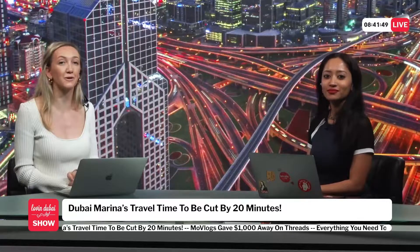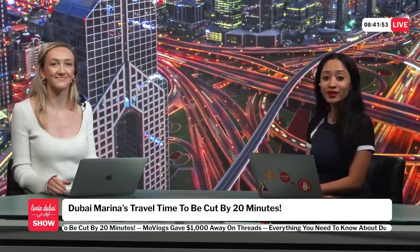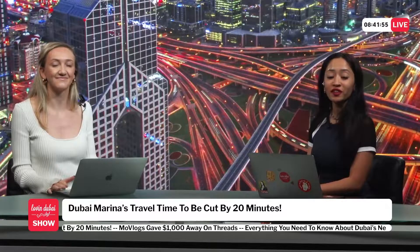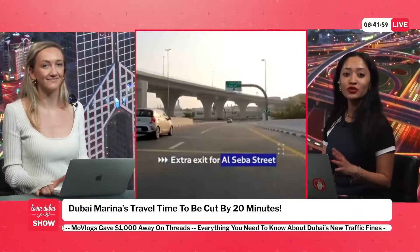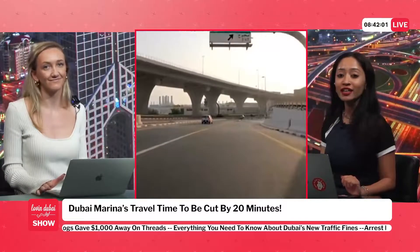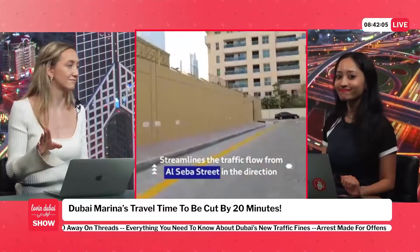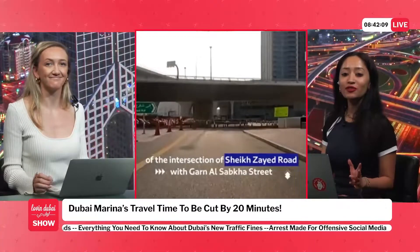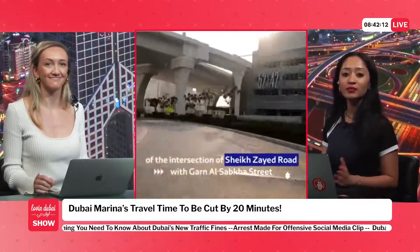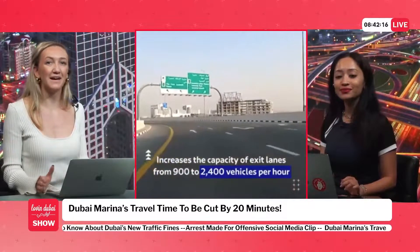Your journey in Dubai Marina is about to get a lot quicker. Dubai Marina has it all — perfect location, perfect views, the best shopping, bars, restaurants, and entertainment. But what is the one downside? Depending on where you live, it's the traffic. Marina is infamous for its signals, junctions, and congestion that has motorists tapping their steering wheels in annoyance.